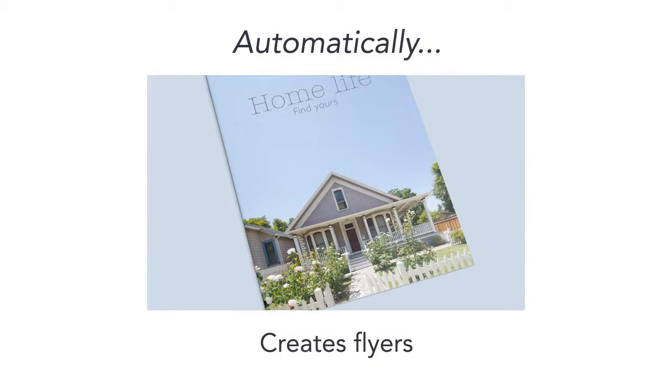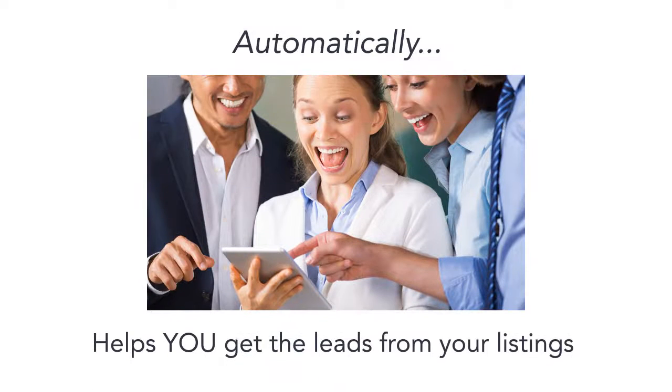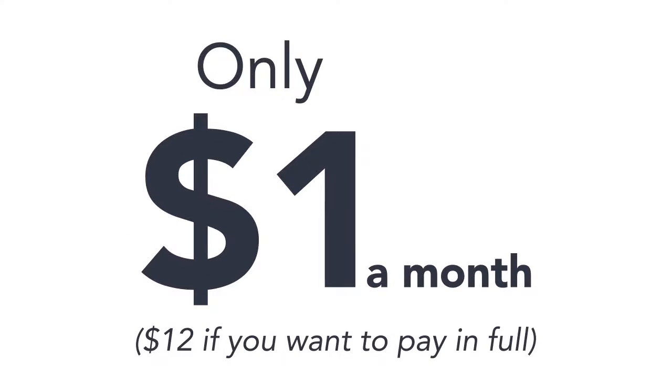Automatically creates flyers, automatically makes a listing presentation, automatically helps you get the leads from your listings from sites such as Zillow and Trulia. Now, what if I told you it only cost $1 a month? That's not a typo — $1 a month, or $12 if you want to pay in full.